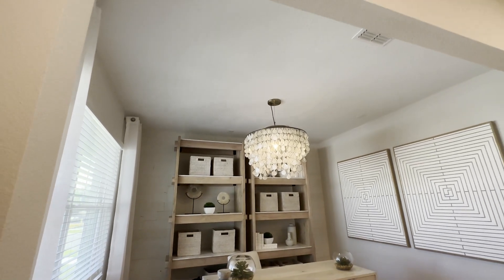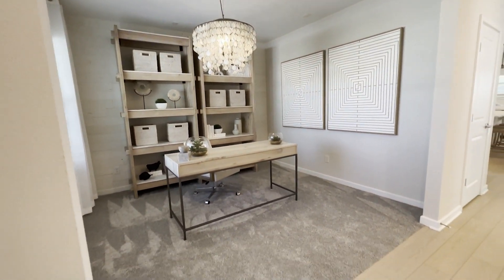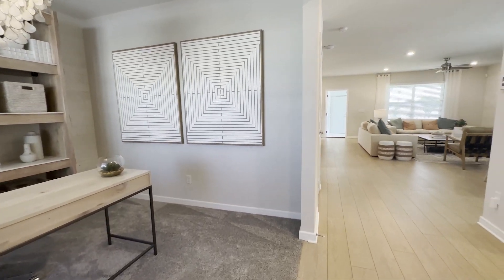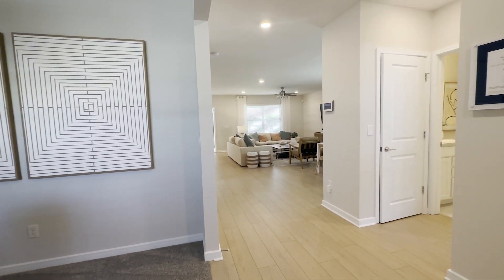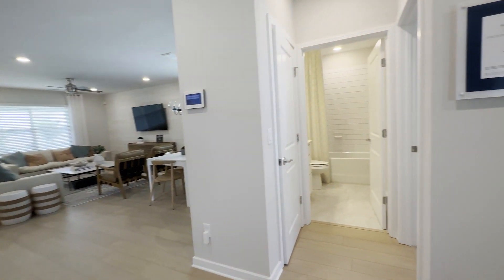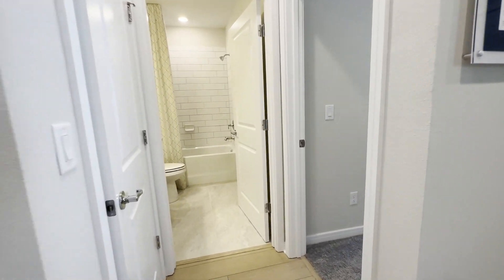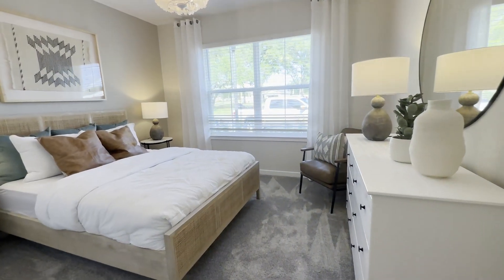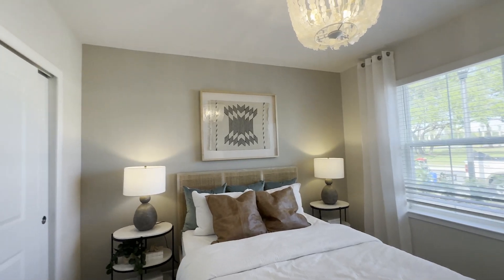As soon as you walk in, you have your den area, which right now is being used as an office, but you can always close this up or even convert it into a bedroom in the future — the builder would not convert this one into a bedroom. To your right, you do have a full bedroom on the bottom floor.